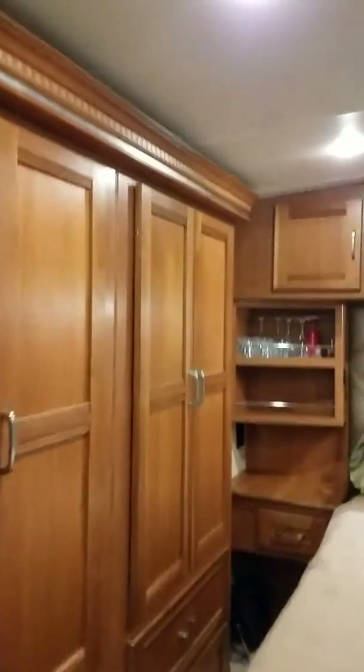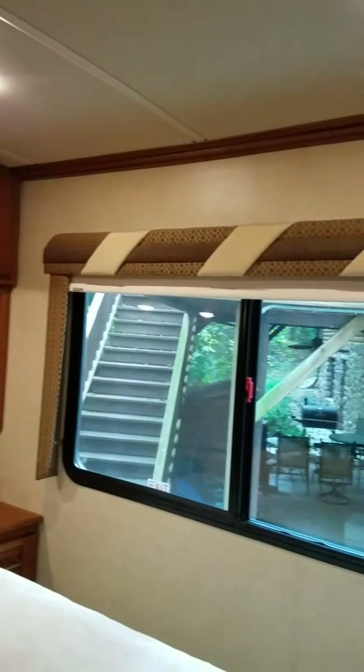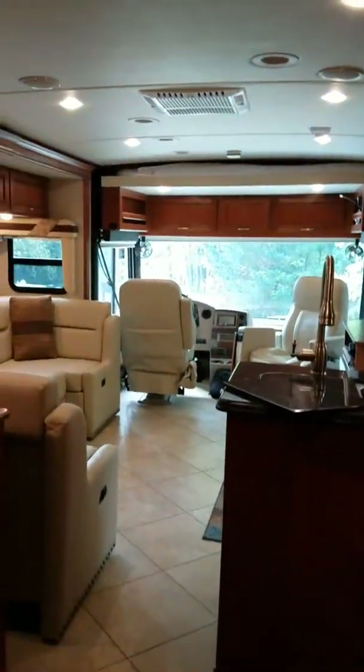The bedroom has closet space, drawer space, and more storage area up above. The TV is in the corner. There is a queen-size Sleep Number ideal rest bed — it is dual zone. The privacy door closes shut. There is full tile throughout the entire coach and a nice full-length mirror right there.